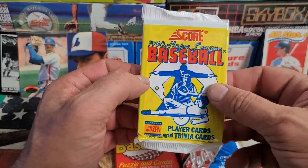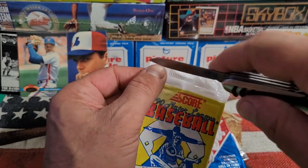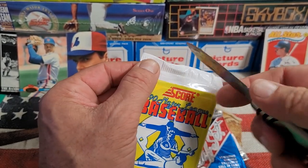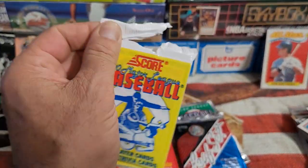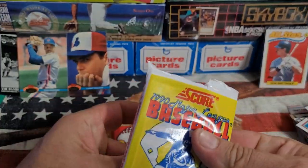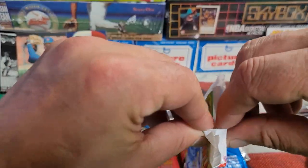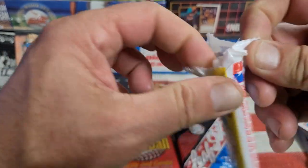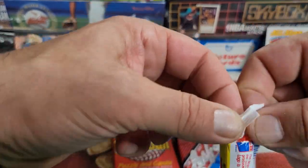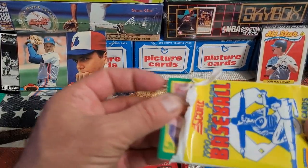We'll do the 1990 Score baseball next. Still haven't hit really anything that good, but not every pack has a winner. Still, after all these years going through these it's definitely fun — rehashing, rethinking, reliving just different times. Baseball kind of does that.